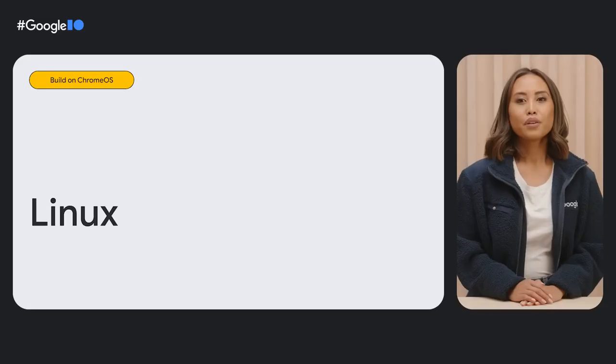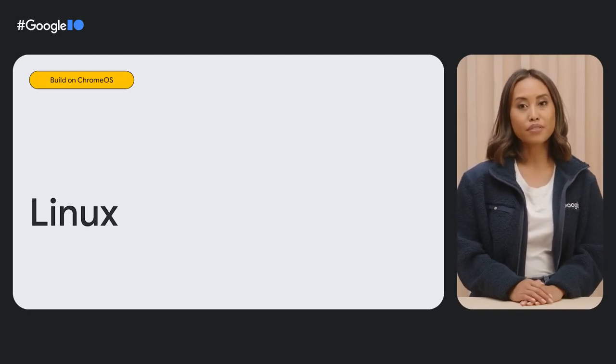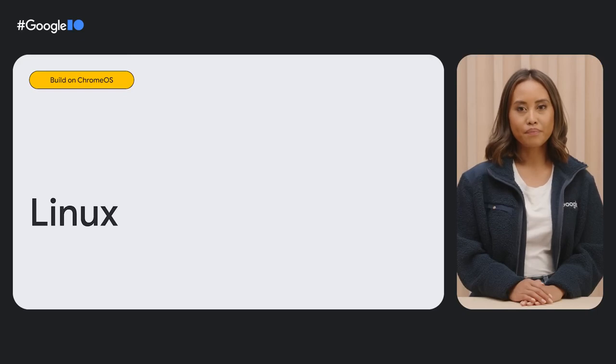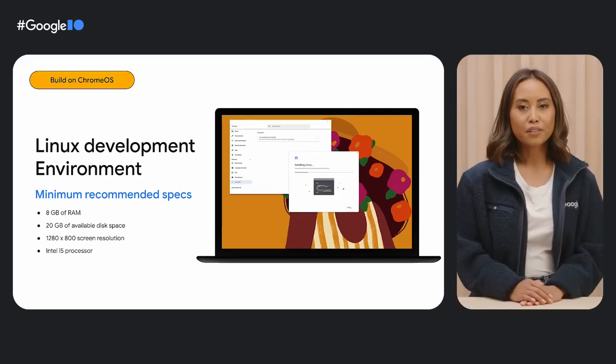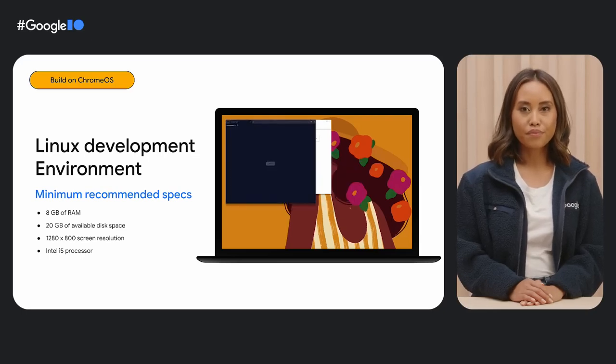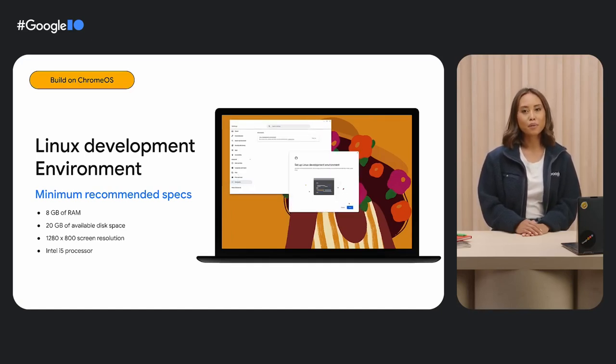Another tool you can use to build apps and games is the Linux development environment. You can use Linux command line tools and download your favorite Linux apps for development right on your Chromebook. To enable Linux and the default terminal app, just go to Settings, find the Advanced menu, and click on Developers. From there, you can download and install your go-to dev tools such as Android Studio, and you'll be all set to experiment in a Linux virtual machine with all the security and convenience that Chrome OS brings.